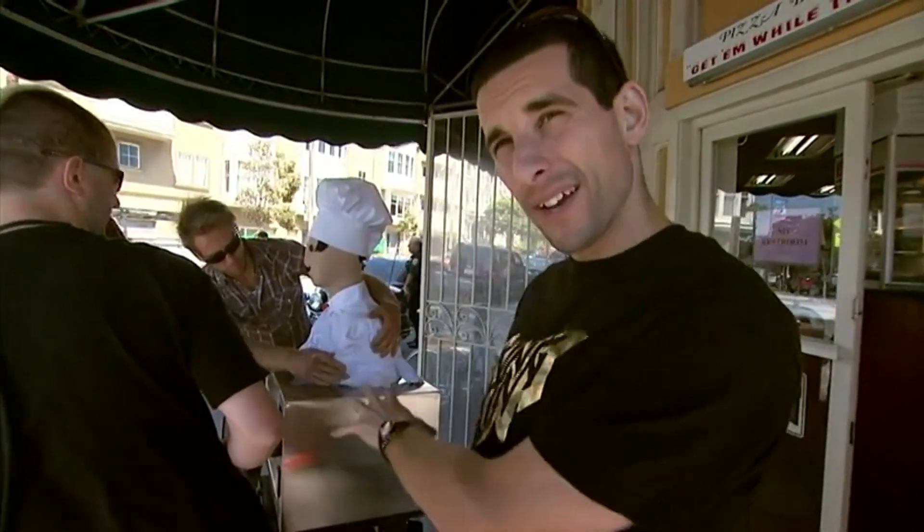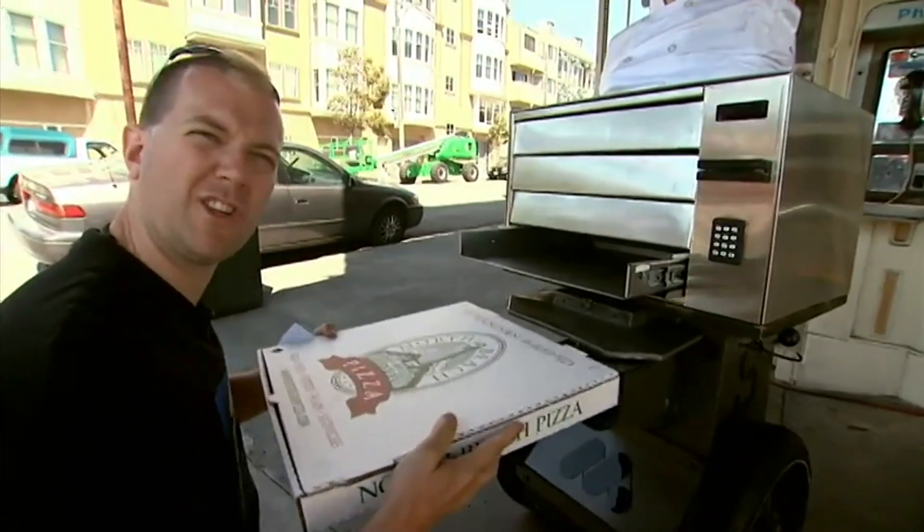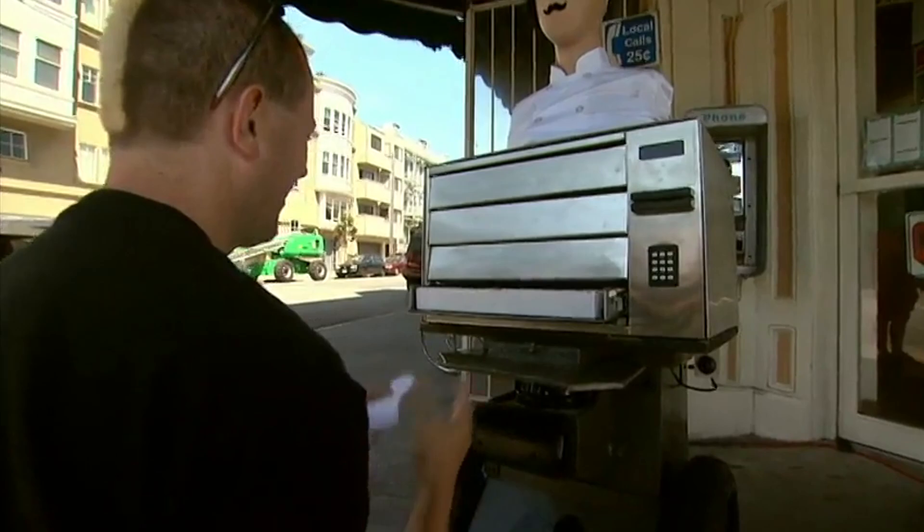Final moments before the actual payoff test of the autonomous robot pizza delivery system. We're about to make this thing roll. I'm putting Joe Grand's pizza in tray number four, and now I just have to enter his credit card number in there. There it goes.